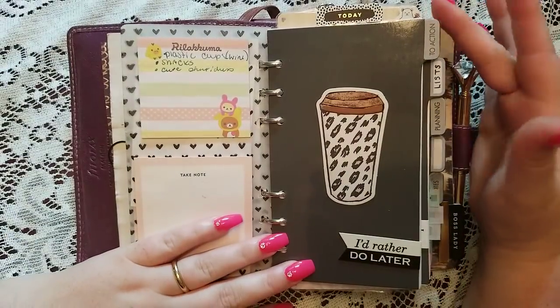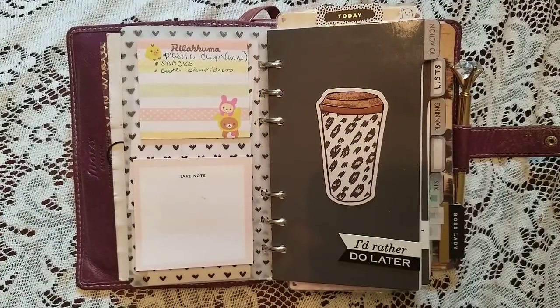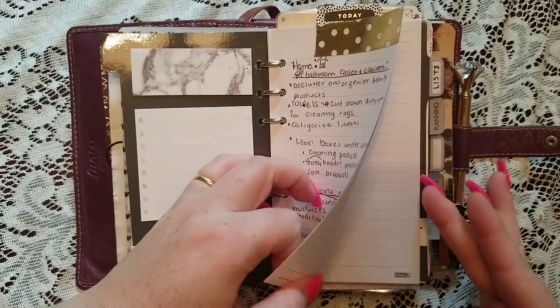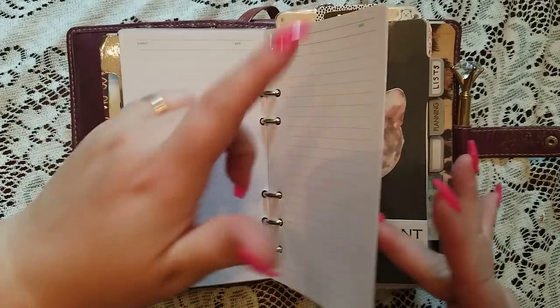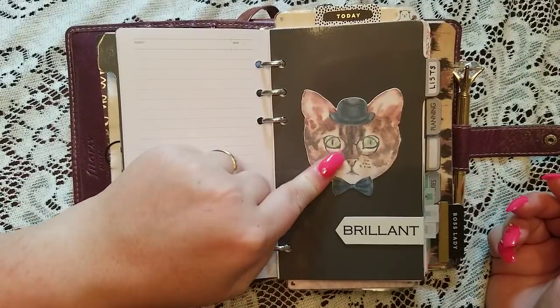As long as you follow it, it really is life-changing. This first divider says 'to action' — it's actually my inbox. Everything that goes in here I need to put into action: Is it actionable? Is it something you do right away? Does it go in the list section, projects, or calendar? I'm using Kiki K paper because I'm repurposing what I have, and I like that the Faber Castell doesn't bleed through. This insert is from Ugly Duck Planning — her name's Mary, and she has a Facebook group with a lot of free printables.